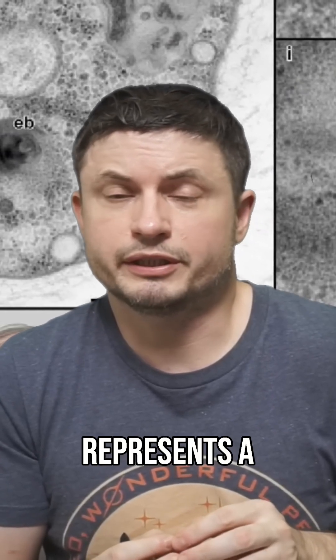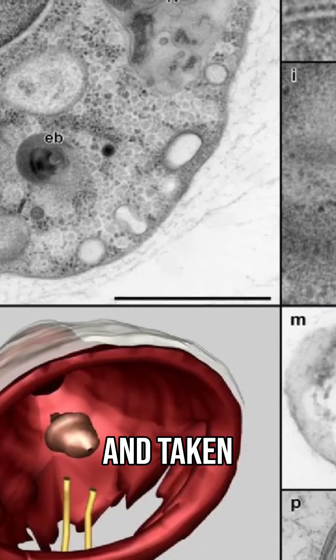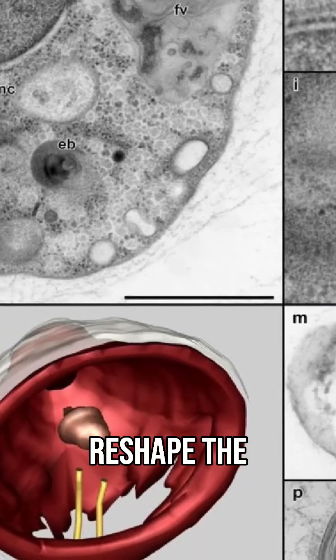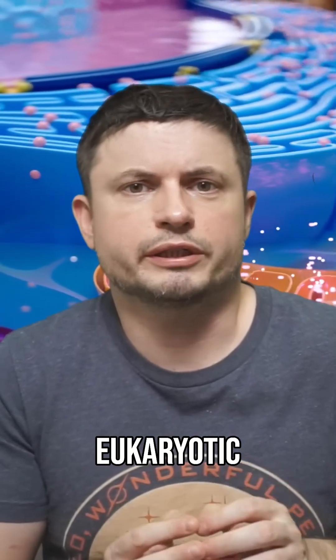And so Solaryon in this case represents a kind of a glimpse into this ancient stage of our evolution. And taken together, these discoveries reshaped the timeline of what's known as eukaryogenesis, the formation of first eukaryotic cells.